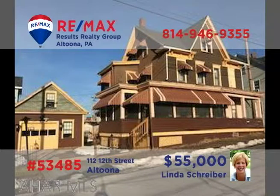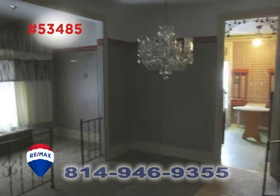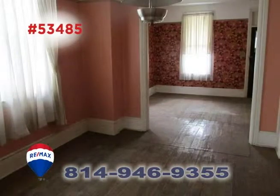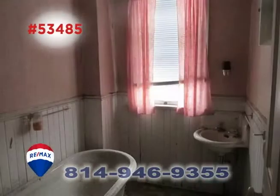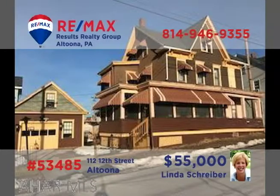Attention real estate investors: RE-MAX Hall of Fame Realtor Linda Schreiber presents an Altoona duplex for rental opportunities. There's a three-bedroom unit as well as a two-bedroom unit, with each apartment offering a living room, dining room, and kitchen. This is a building in need of some repair work, so bring your toolbox and your ideas. The price is right, and the possibilities are there if you're willing to put in the effort. Contact Linda right away for all the details.